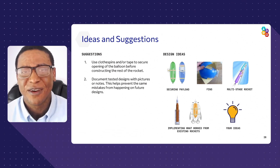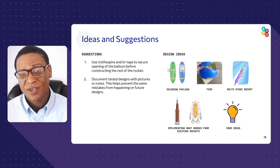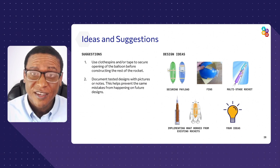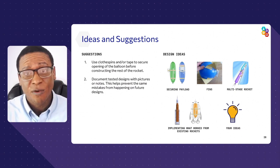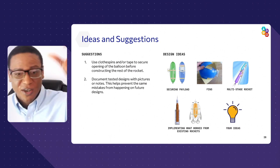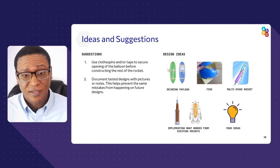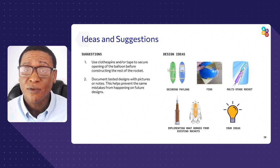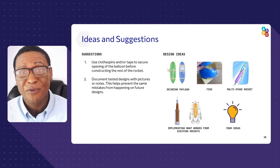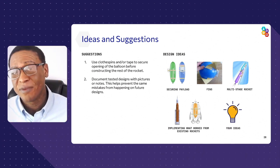Any ideas you have, try them out and test them. Use a clothespin or tape to secure the opening of the balloon so you have an easy way to keep trying this over and over again and an easy way to release the pressure. Always document your design — you may try this 10 times, but if you want to go back to design number three, as long as you documented what that version had, you can go back, improve it, and that may end up being the best one.